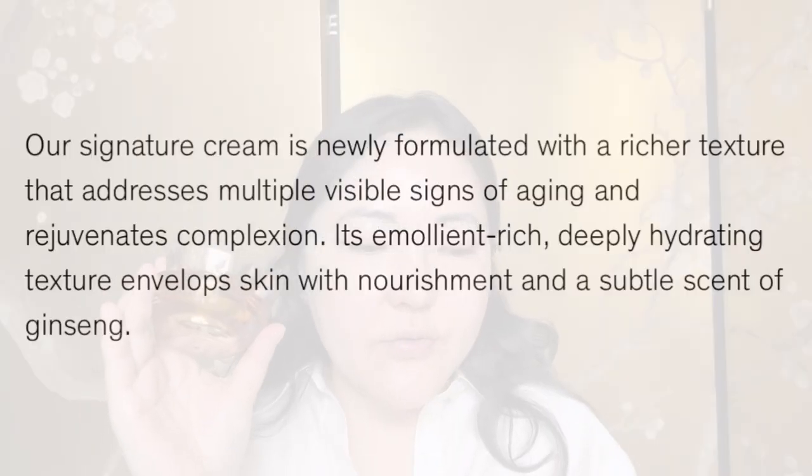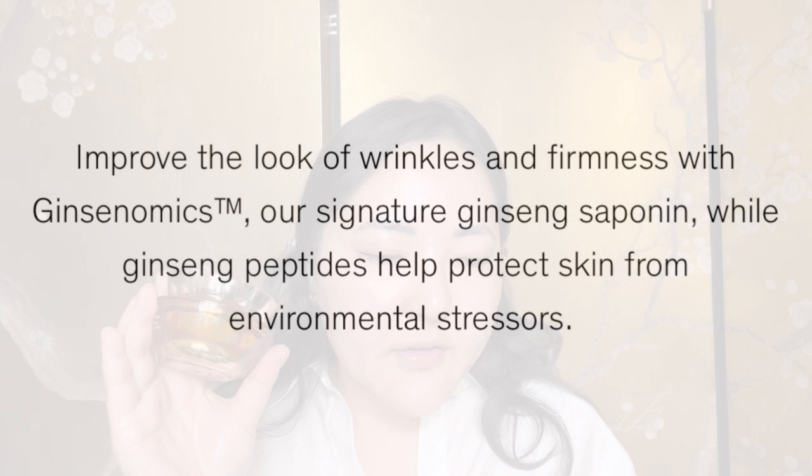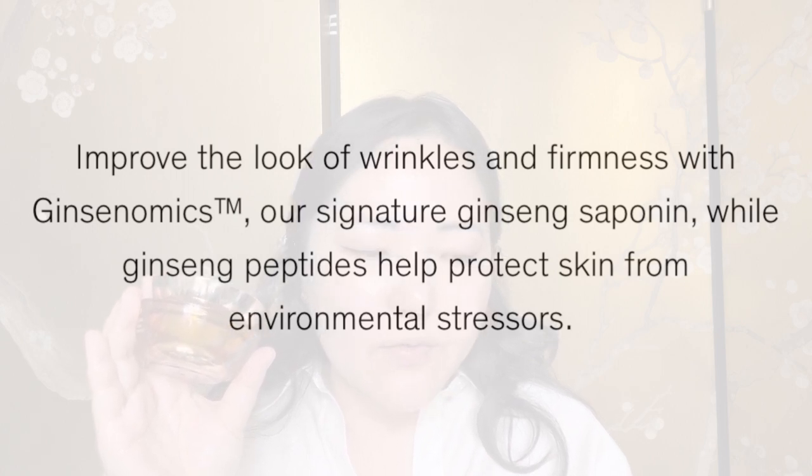Then I got the Concentrated Ginseng Renewing Cream Classic. There is a Renewing Cream and a Renewing Cream Classic — the regular cream is moisturizing and visibly firming, while the Classic is deeply moisturizing and visibly firming, so clearly more hydrating. That is exactly what I got, and it is $260 for 60ml. It's described as a signature cream newly formulated with a richer texture that addresses multiple visible signs of aging, with an emollient-rich, deeply hydrating texture that envelops skin with nourishment and a subtle scent of ginseng.